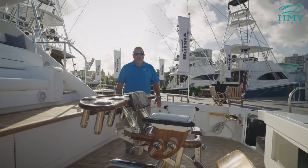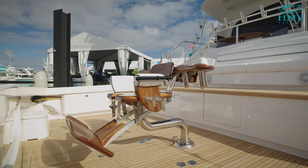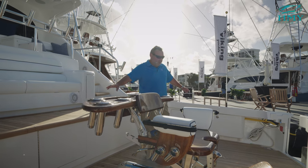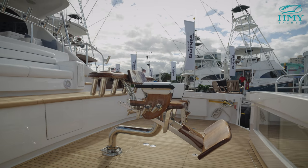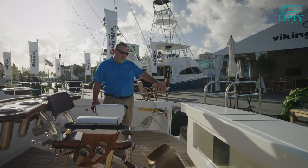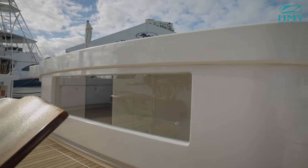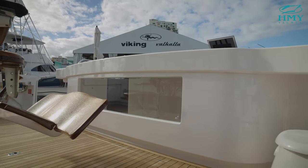Here we are in the cockpit. It's a 244 square foot cockpit. You can really feel the beam, which is 23 feet 2 inches — a lot of width, a lot of room, a lot of space to fish. This particular 90 features an oversized transom live well with an oversized window and a pressurized lid to keep movement from agitating your bait while running. It also has a split hatch in the middle to separate your bait.